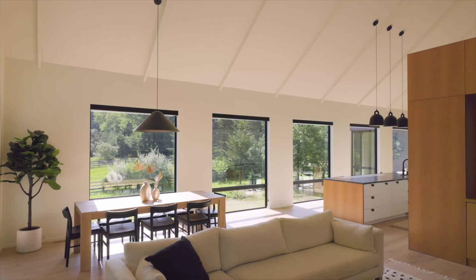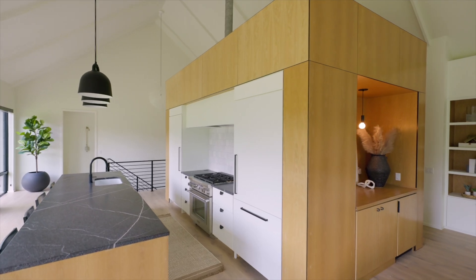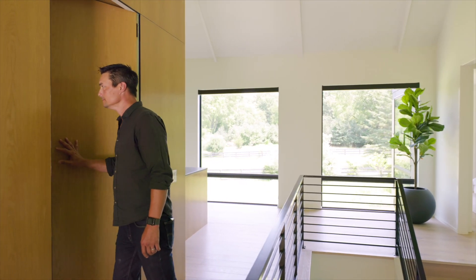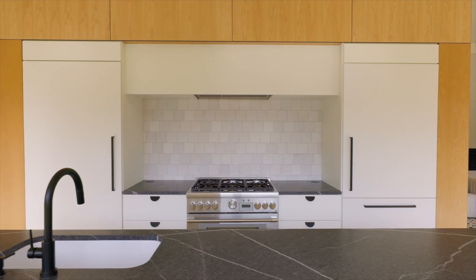One of the cool design features of the home is this cube that centers the kitchen space, and you actually walk into the side door which is a hidden pocket door. It just gives the homeowner some added storage space in addition to helping keep a clean kitchen.